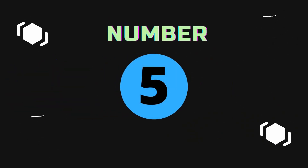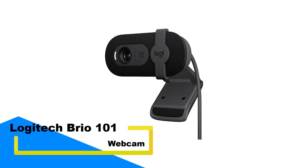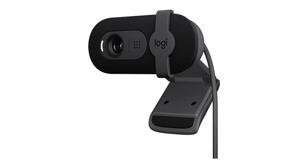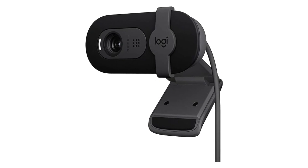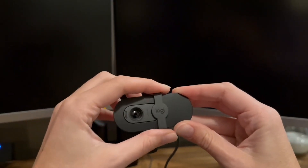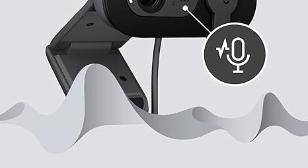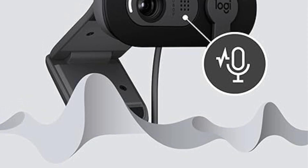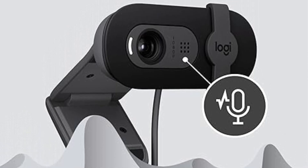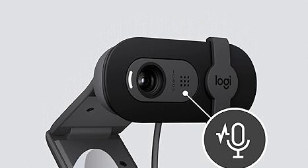Number 5: Logitech Brio 101 Webcam. Enhance your video calls with a webcam that offers stunning Full HD 1080p resolution, ensuring you always look sharp and professional in every meeting. Designed with advanced RightLight technology, this webcam automatically adjusts to lighting conditions, boosting brightness by up to 50% and minimizing shadows for a flawless appearance. Whether you're working from home or in the office, this feature guarantees you always look your best, even in low-light environments.